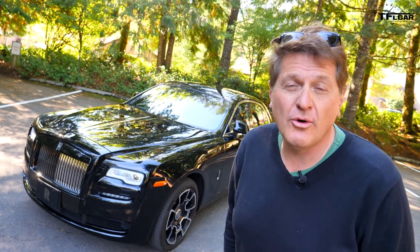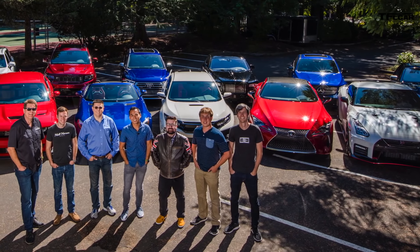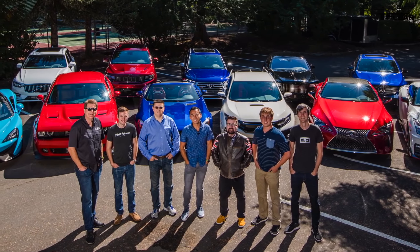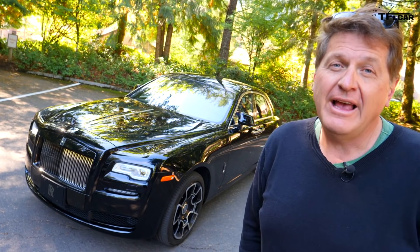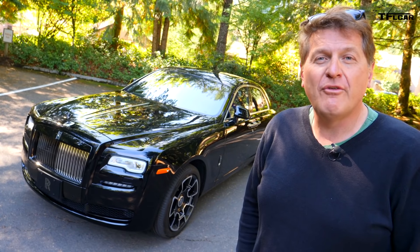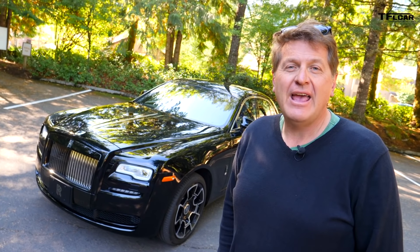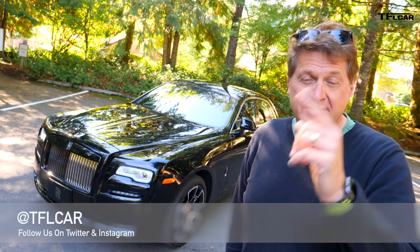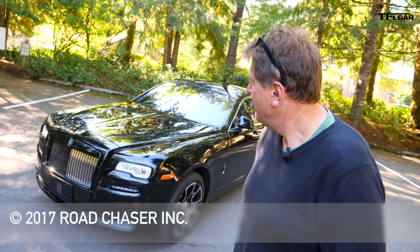By the way, I'm here just outside of Oregon as part of the new Automotive Video Awards, where we've gathered together the most popular YouTube reviewers to pick the best performance sedan and the best performance crossover. As always, this is Roman reporting for the Fastlane Car. Check out tflcar.com for more news, views, and real-world reviews, and stay tuned for more ADA Award reviews. See you guys next time. Bye, Eleanor!